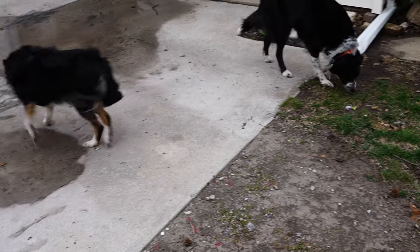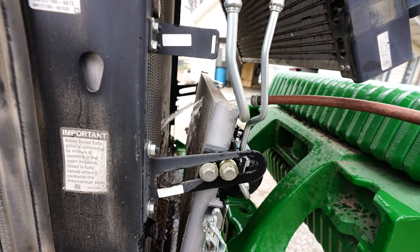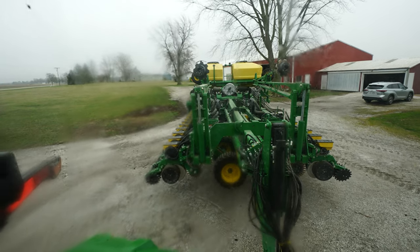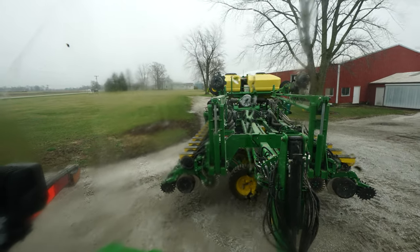Thank goodness the storm's over - the dogs were scared to death. After letting it dry for a few minutes and grabbing a sweatshirt because it cooled way off, heading back to the main farm with this thing.